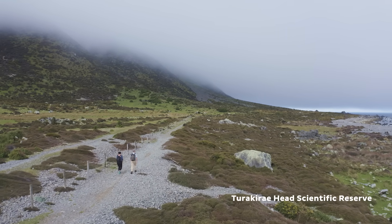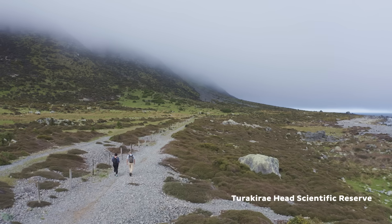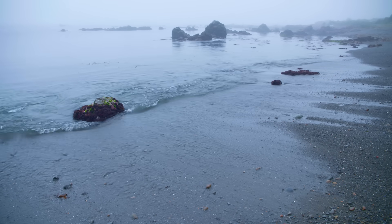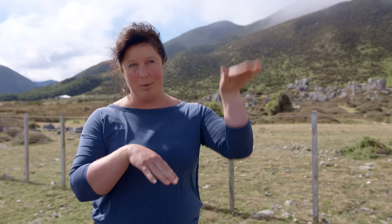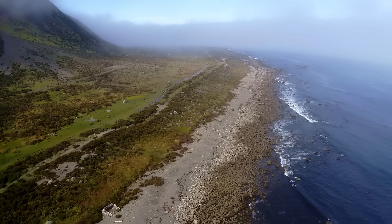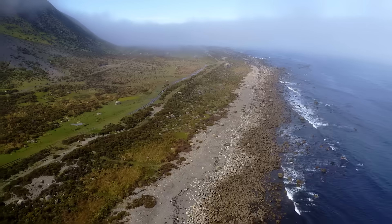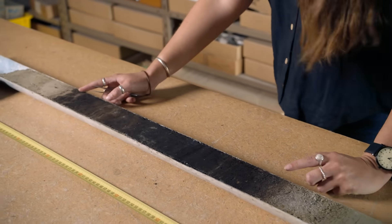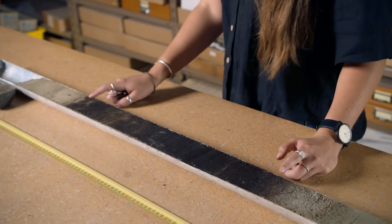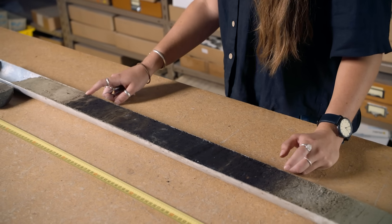My study on the Hikarangi subduction zone revolves around understanding where and when past large earthquakes have occurred — earthquakes bigger than about magnitude 8 to 9. When we have these really large earthquakes, parts of the coastline can go up by several metres and some parts can go down by several metres. This is an example of land being uplifted in an earthquake, and further down the core, closer to present, we have an example of the land going back down again.